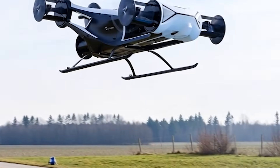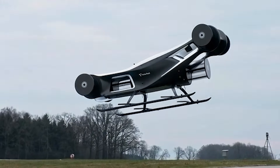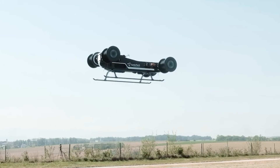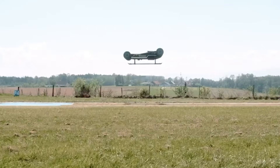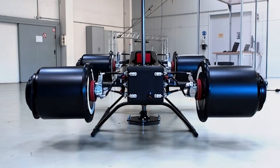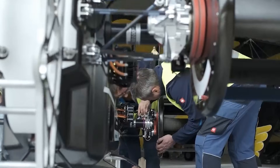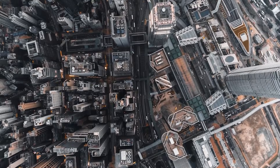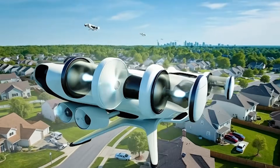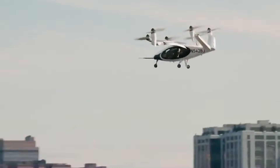The cyclocopter has evolved from a forgotten mechanical experiment into a serious candidate for the future of air travel. Powered by modern materials and electric propulsion, it delivers precise control, compact size, and stable performance in ways that early designers could not achieve. It still faces challenges with weight, structural strength, and long-distance efficiency, yet the progress made in recent years suggests these obstacles can be overcome. As cities prepare for new forms of clean and flexible air mobility, the cyclo-rotor stands out as a bold and innovative approach whose unique motion and unmatched control might soon reshape how we travel through the sky.